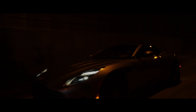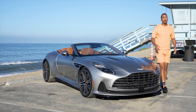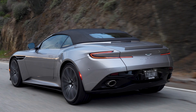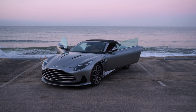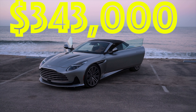Here's everything you need to know about the 2024 Aston Martin DB12 Volante in just 5 minutes. This car is also available for purchase through lease or finance at Galpin Aston Martin — all their information is in the description below. The starting price for a standard DB12 starts around $248,000, and this DB12 Volante S-spec is $343,000.